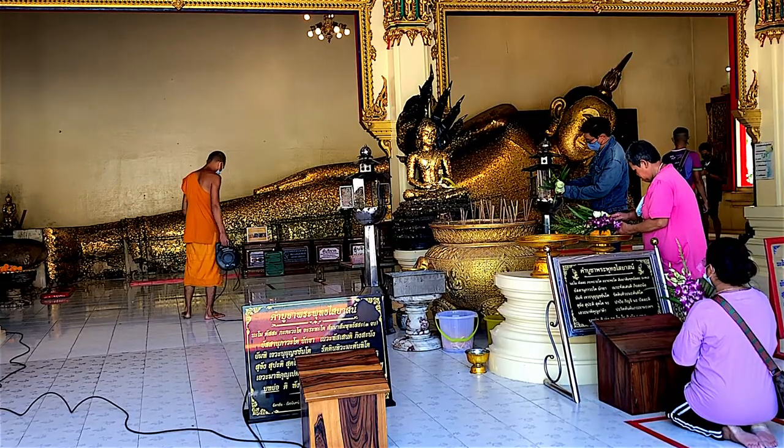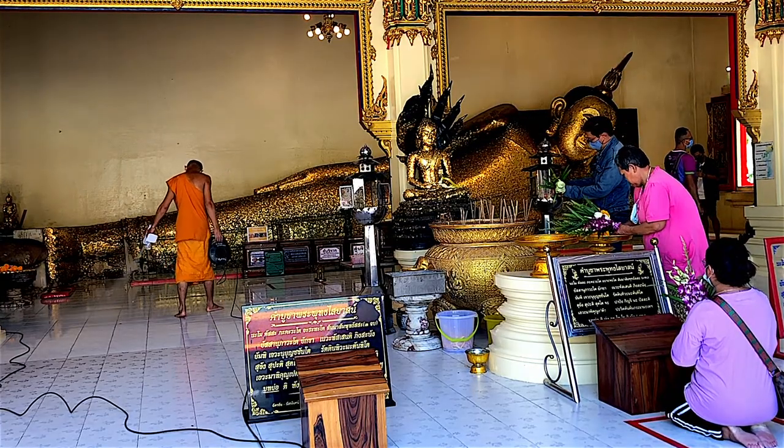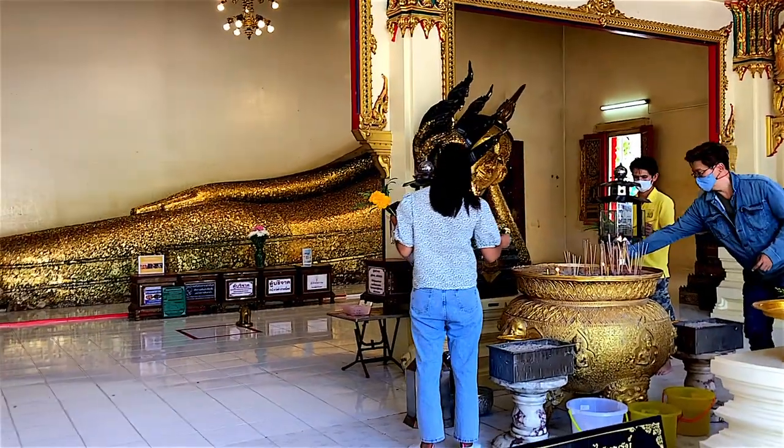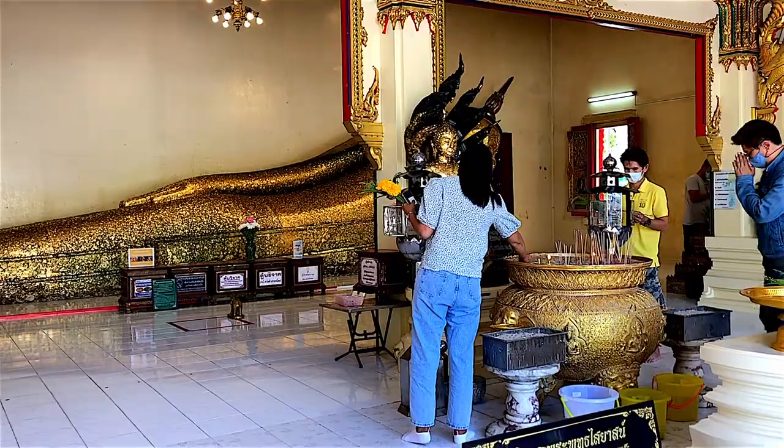The highlight of the temple is a 12-meter-long reclining Buddha that lies with its head placed on the left hand, supposedly the only left-leaning reclining Buddha in Thailand.